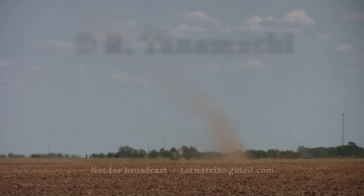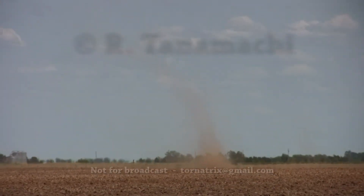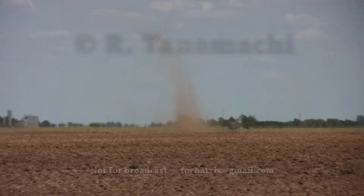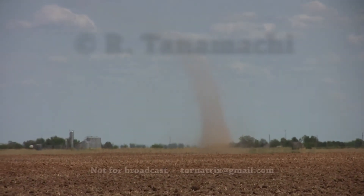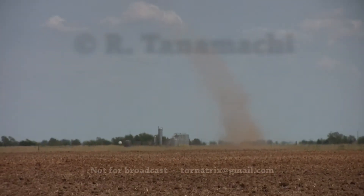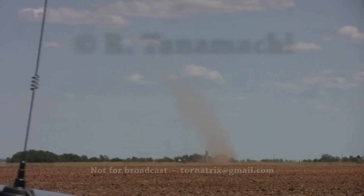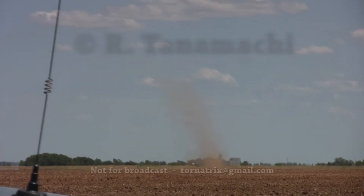I got a good view of the video of this one. That's pretty good. Wow, sweet. Now that's a dust devil. Oh, look at that. Beautiful.